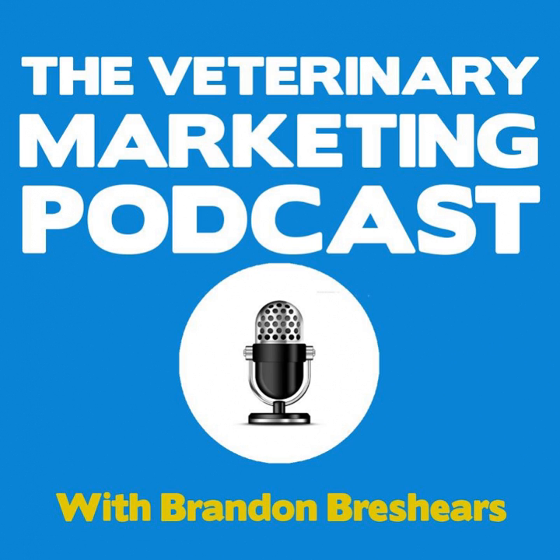Hey there, everybody. Welcome to episode number 128 of the Veterinary Marketing Podcast. I hope you're having a fantastic day. Today we're going to be talking about YouTube — how to use YouTube to grow your veterinary practice or your personal brand. We're going to talk about how to optimize your YouTube channel based on what goals you should be setting, and whether you should be focusing on YouTube to acquire new subscribers or how exactly you should use it.